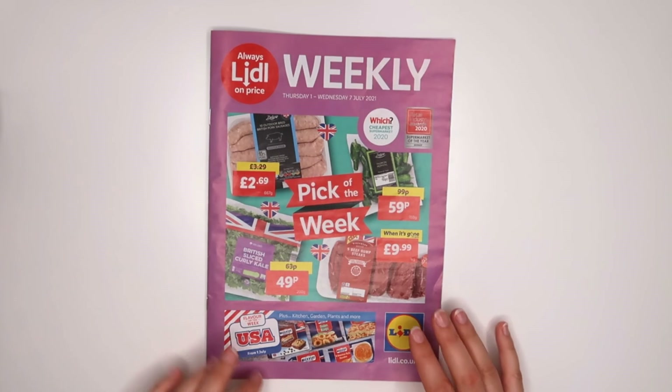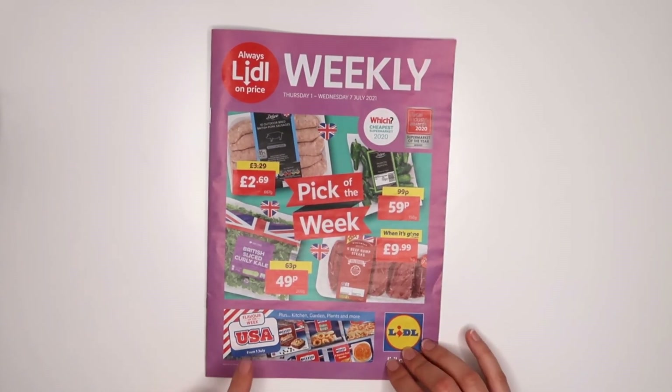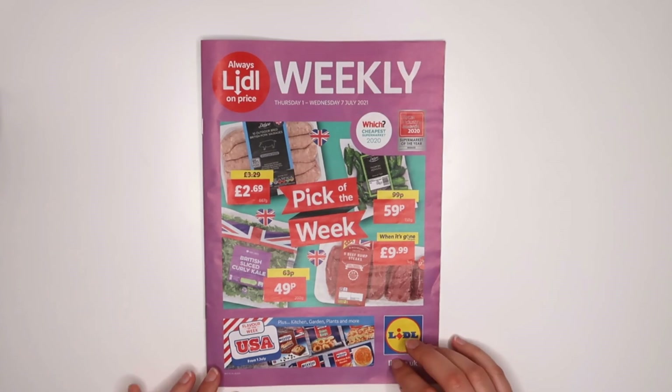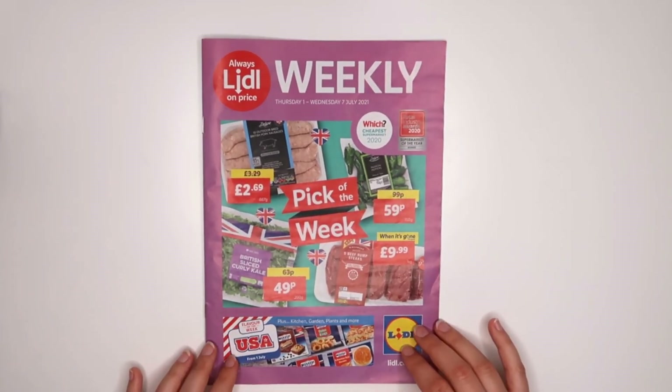So that was it! Hopefully you enjoyed the video and found something for yourself. If you did, please let me know what you're buying and what you think about this USA week — because I think it's kind of amazing. I need to prepare some space in my freezer and fridge! Thank you very much for watching, and hope to see you on the next video. Bye!